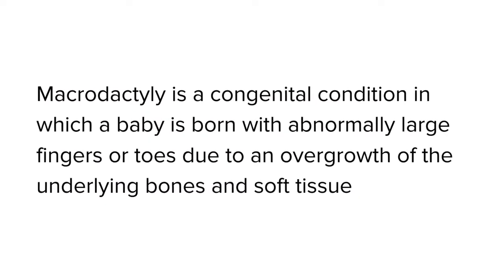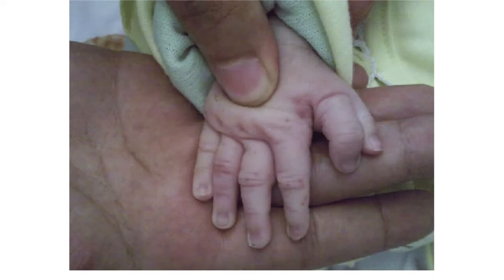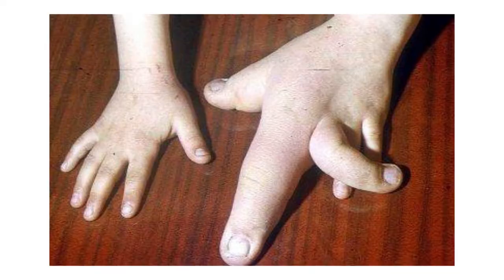For macrodactyly, this is a very uncommon condition where a baby's toes or fingers are abnormally large due to the overgrowth of the underlying bone and soft tissues. So when a baby is born, the fingers or the toes are abnormally large — they look like double fingers, yet it's just one. They're much larger than normal.